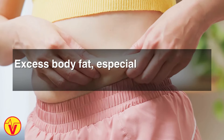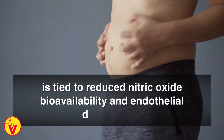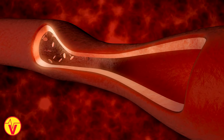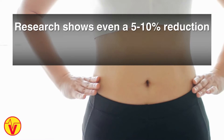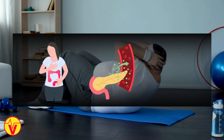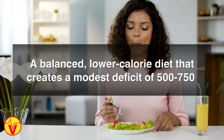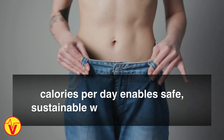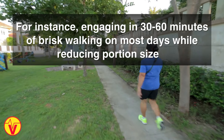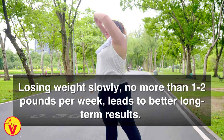Number nine: lose weight. Excess body fat, especially accumulated visceral fat around the belly, is tied to reduced nitric oxide bioavailability and endothelial dysfunction. The endothelium is the inner lining of blood vessels. Research shows even a 5 to 10 percent reduction in body weight can significantly improve nitric oxide status by reducing inflammation, insulin resistance, and oxidative stress. A balanced, lower-calorie diet that creates a modest deficit of 500 to 750 calories per day allows for safe, sustainable weight loss. Increasing physical activity levels provides additional benefits. Losing weight slowly, no more than one to two pounds per week, leads to better long-term results.